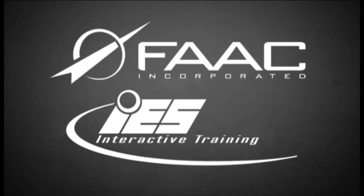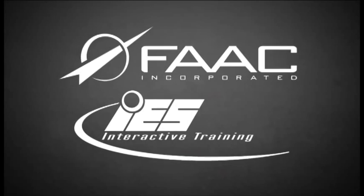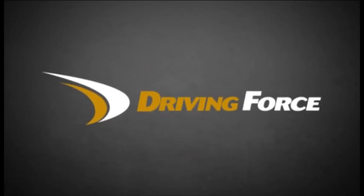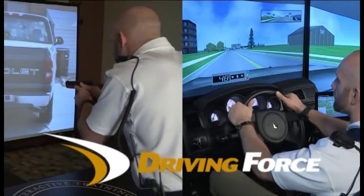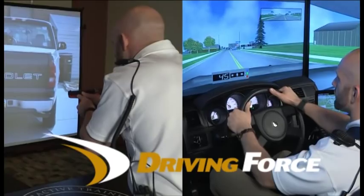FAC, Inc. and its sister company IES Interactive have developed an integrated training system that combines driving with the MILO use of force simulation for a drive-shoot-redrive full cycle training event.